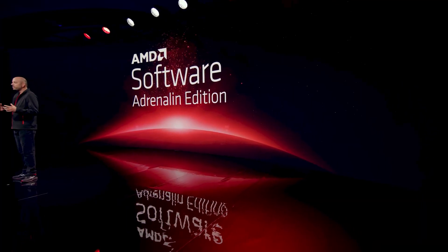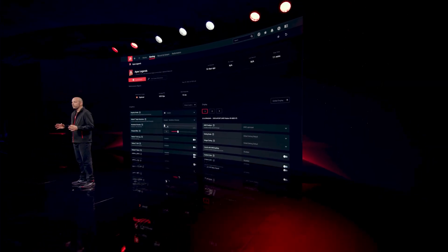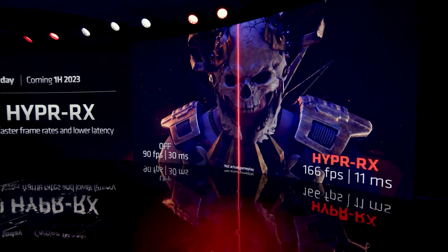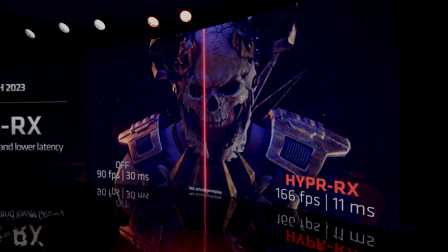They also talked about HyperRx in their presentation, which is the last part of the Adrenaline software you have to worry about. Because when you go in and look at the settings, yes, part of my core audience understands all that stuff — congratulations. But for everybody else, there are a lot of people who don't know. With this new setting, it's a one-click that will be enabled in the future when it's out, that will basically make sure everything is good to go for you as well.